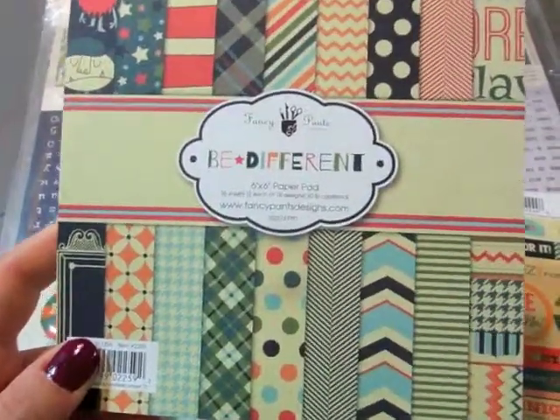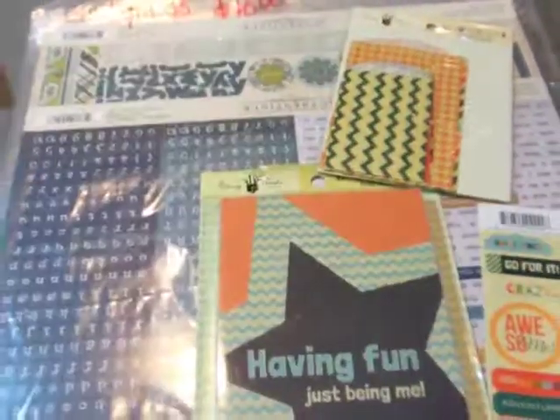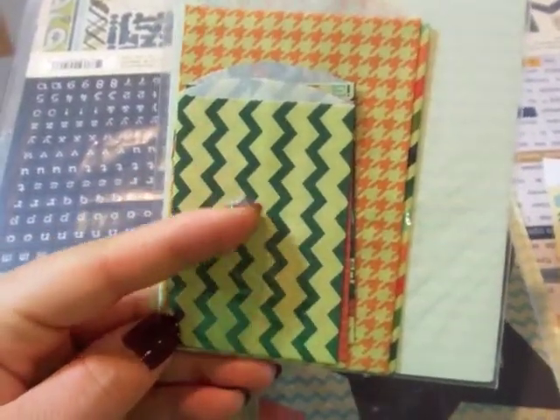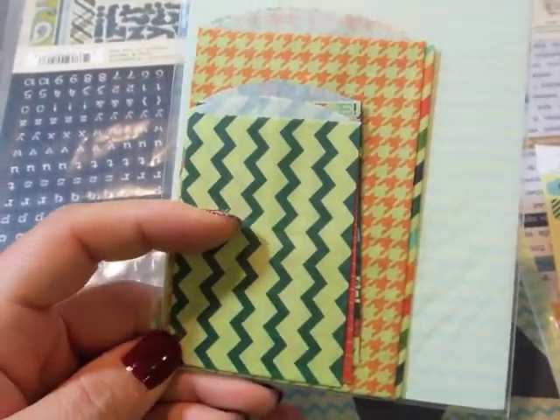I got the Fancy Pants Be Different 6x6. To go along with that I got the flare and the decorative bags. The reason I got these is so that I can put the journaling on my page but not have my handwriting show, since it's not my favorite.